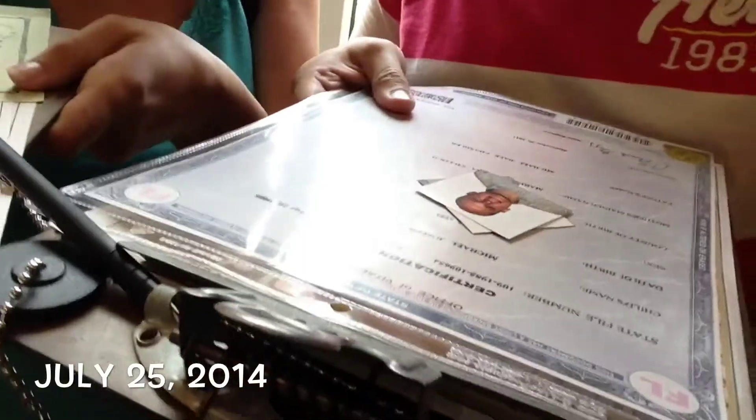We've got all our paperwork. Our adoption paperwork is all filled out. I've got my photos of myself, she's got her photos of herself. She makes fun of my birth certificate — her birth certificate looks like it's from the 1800s.